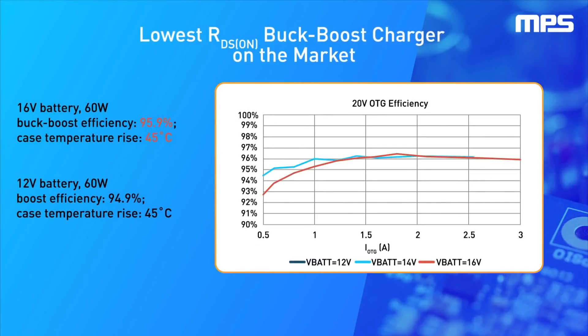The MP2760 and MP2651 are the lowest RDS-on integrated FET buck-boost chargers on the market, offering excellent thermals for fast-charging applications.